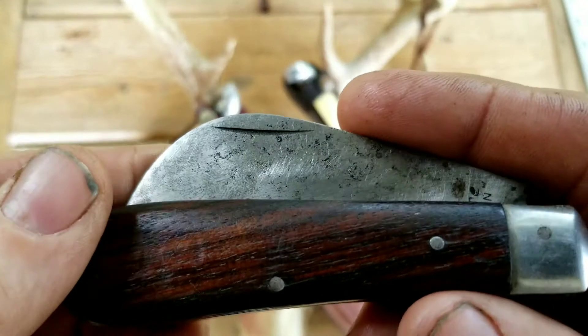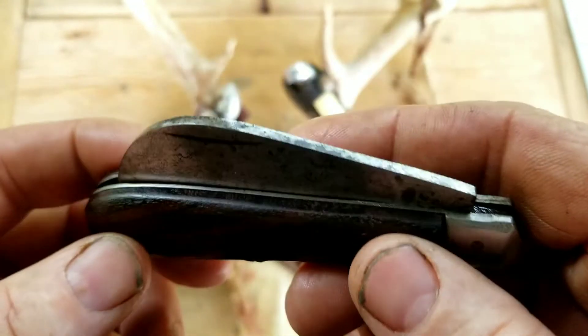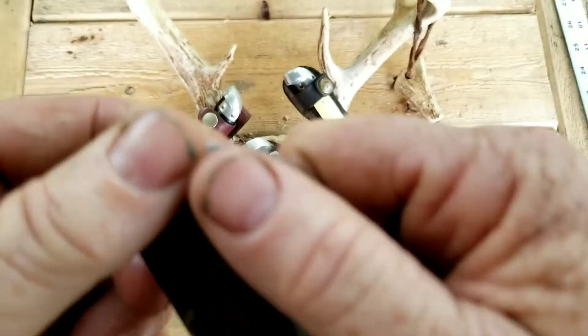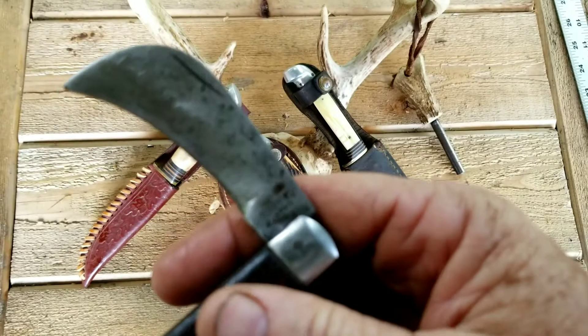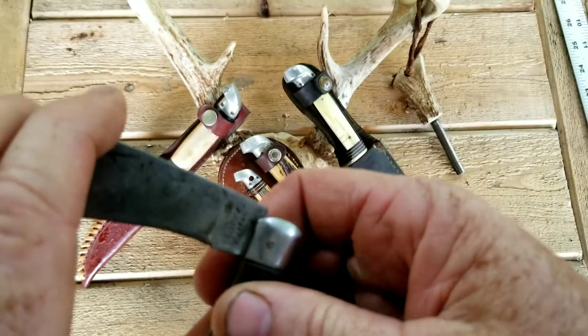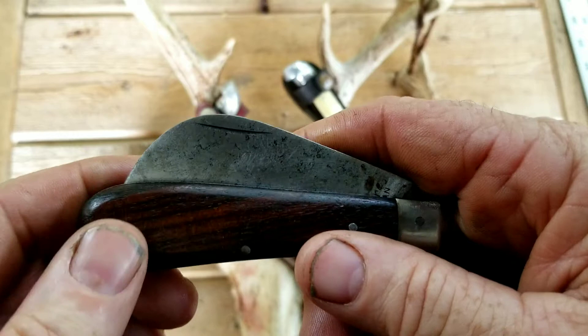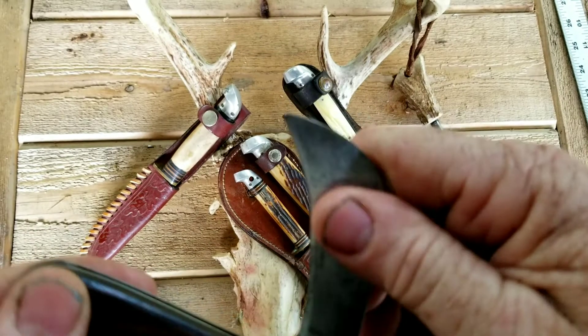This knife was meant to be a tool — it wasn't meant for looks, so it doesn't have to have perfect fit and finish. The hawkbill design was designed for pruning, if I'm not mistaken. It was meant to be a tool, and it is. It's a good tool.